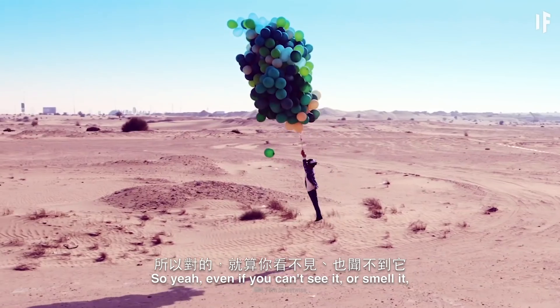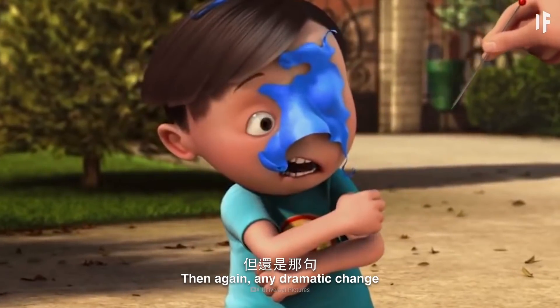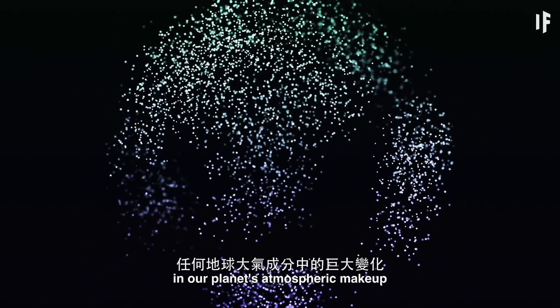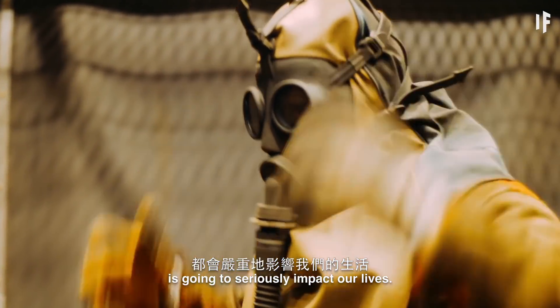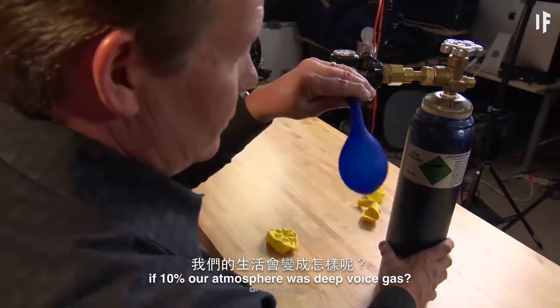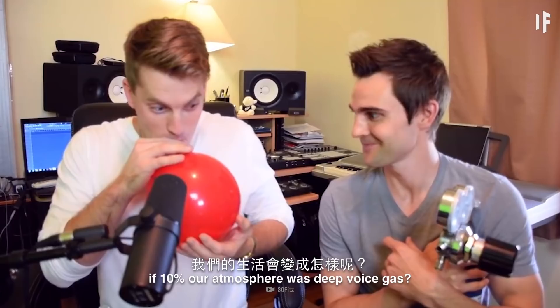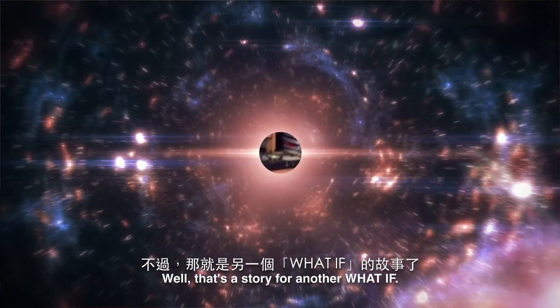So yeah, even if you can't see it or smell it, your life would be very different without it. Then again, any dramatic change in our planet's atmospheric makeup is going to seriously impact our lives. Have you ever wondered what our life would be like if 10% of our atmosphere was deep voice gas? Well, that's a story for another What If.